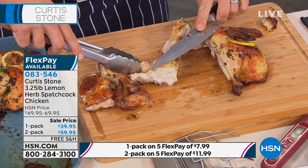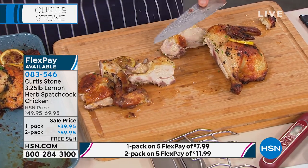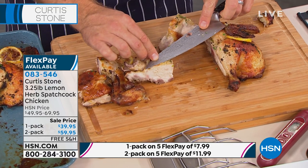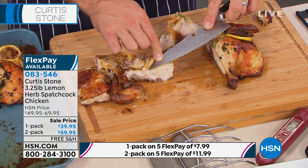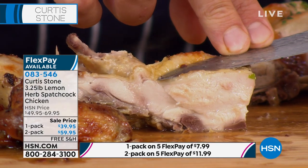You have a choice. You can either do one pack — everything's on five interest-free credit card payments — and that's three and a quarter pounds of the lemon rosemary spatchcock chicken. Or you can go ahead and pick up a two-pack of this today.